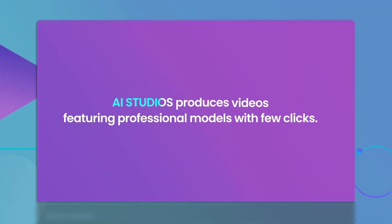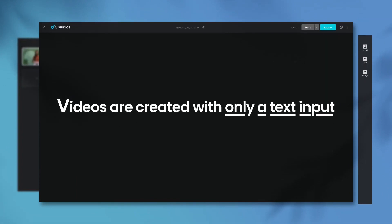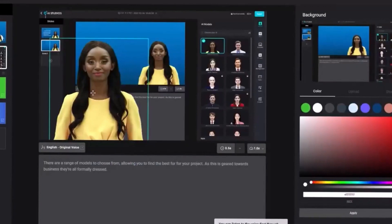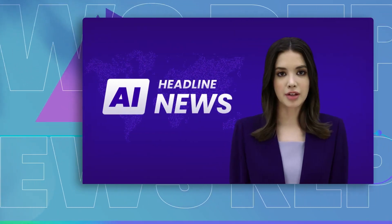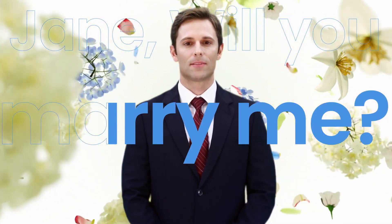Another notable feature of Deep Brain AI is its ability to fine-tune the tone of the voiceover. Users can adjust parameters such as pacing, intonation, and emphasis, allowing them to achieve the desired voiceover style that best matches the content and target audience. This level of control over the voiceover ensures that the narration complements the visuals and conveys the intended message effectively. Deep Brain AI's intelligent scene detection capabilities further enhance the video production process, automatically identifying different scenes within the text and dynamically adjusting the visual elements accordingly, saving creators valuable time.